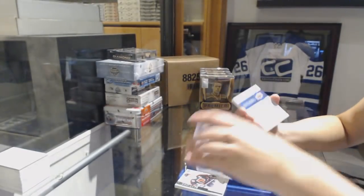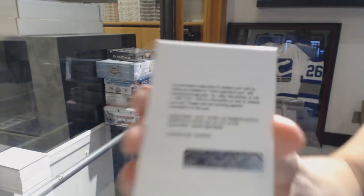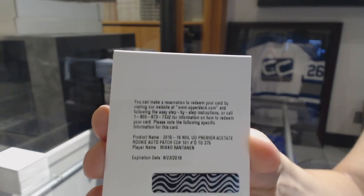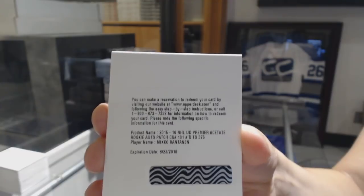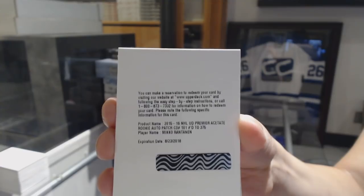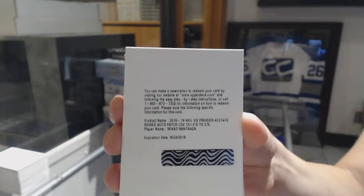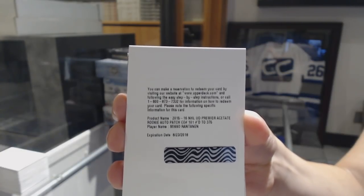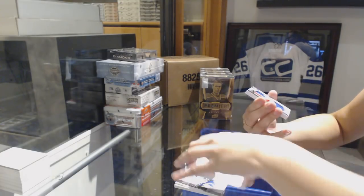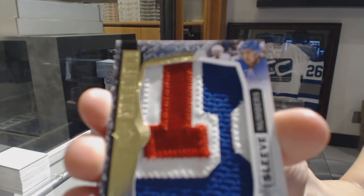Lots of base in this pack. We've got a redemption — interesting — for a rookie patch auto, number to 375 for the Colorado Avalanche, Miko Rantanen. We've got a makeup patch sleeve numbers, number 3 of 4 for the Rangers, Kevin Hayes.